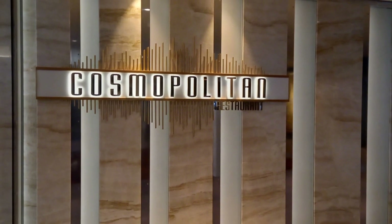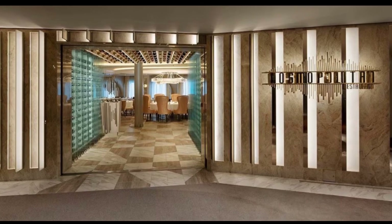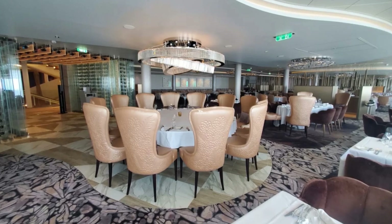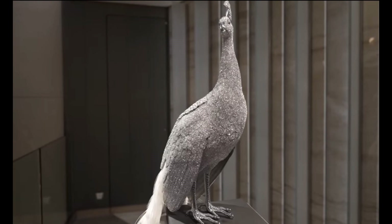Cosmopolitan Restaurant is one of the four main dining rooms on Celebrity Beyond. The walk-through wine display at the entrance welcomes guests to this venue, offering American cuisine with a global influence. The atmosphere is elegant and sophisticated. You will find it on Deck 4.